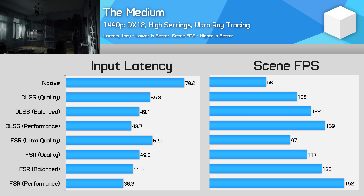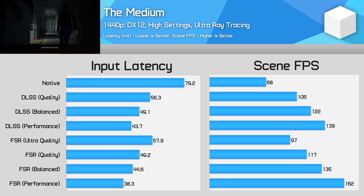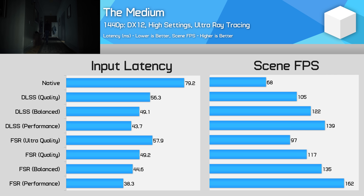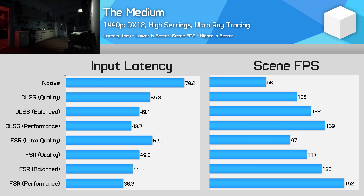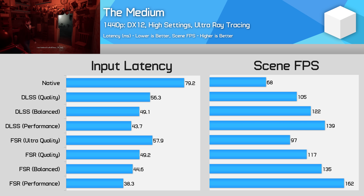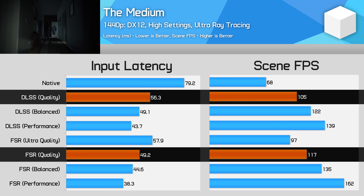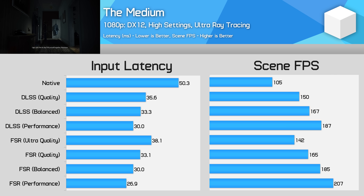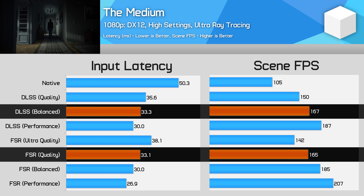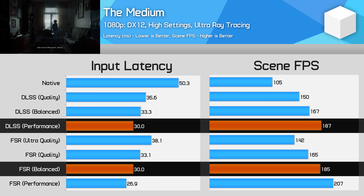Next up is The Medium, tested in a very GPU-limited environment with high settings and ray tracing set to ultra. This produces very similar results at 1440p to what we saw in Avengers when GPU limited — comparing performance-equivalent modes like FSR balanced versus DLSS performance, input latency was also very similar. FSR still has the advantage when comparing at the same render resolution, but that's purely because it produces a higher frame rate, and latency is closely linked to frame rate. At 1080p, while still GPU limited, results are virtually the same as at 1440p in terms of the difference between DLSS and FSR latency — it's a non-issue in this title, with latency tracking perfectly to the increase in frame rate.